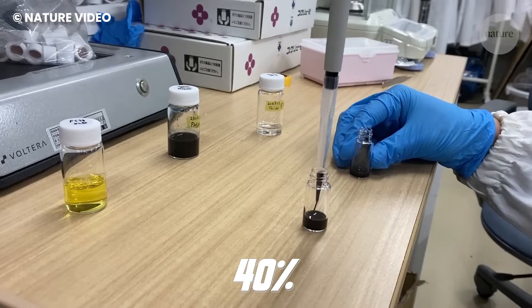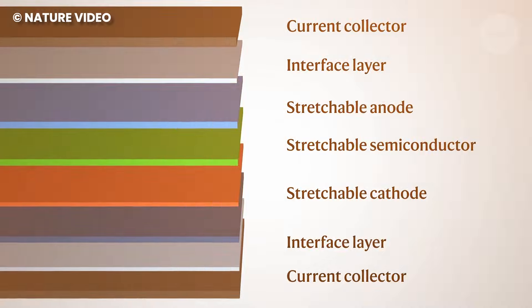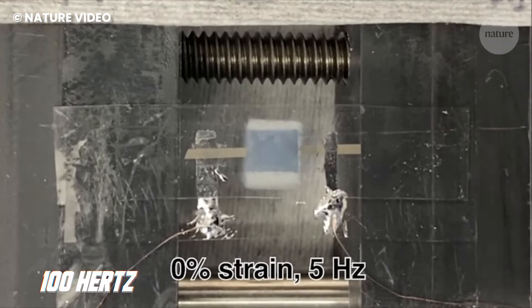The diode can stretch up to 40% more than human skin can stretch, so comfortability is certain. It works at a frequency of 13.65 megahertz, making it better than its predecessors that worked at only 100 hertz.